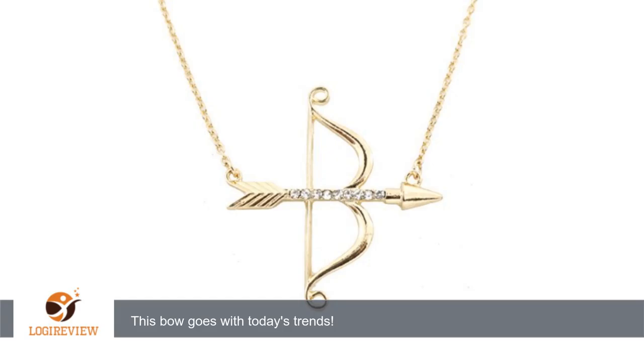Hello, welcome to Best Reviews on YouTube. This item has a rating of 5.0 out of 5 stars. A customer wrote: this review is for the bright gold tone white crystal cupidero pendant necklace. This adorable necklace really goes with today's fashion trends.